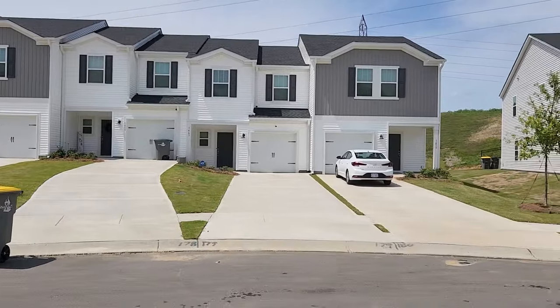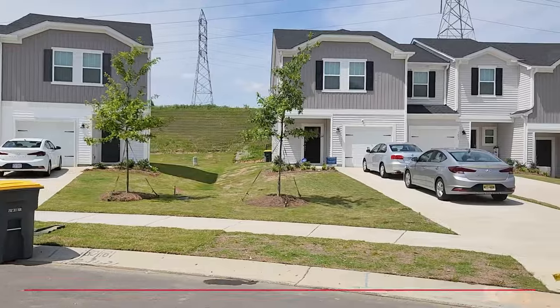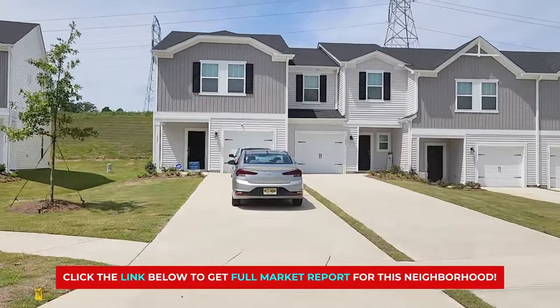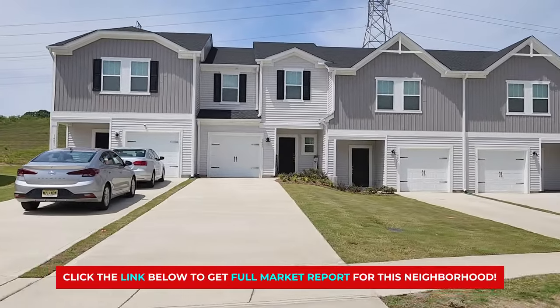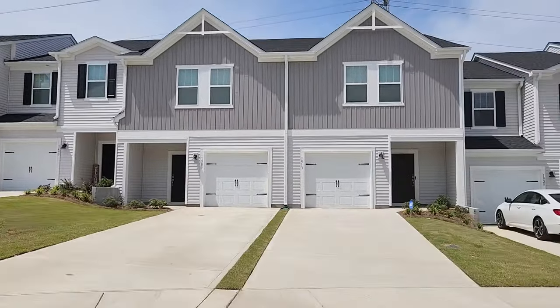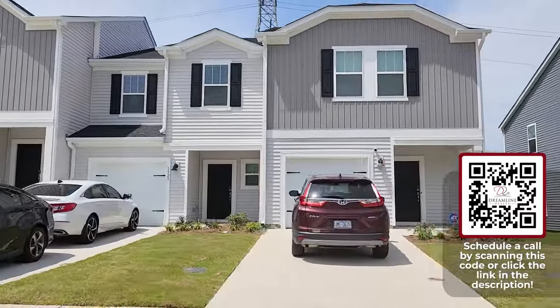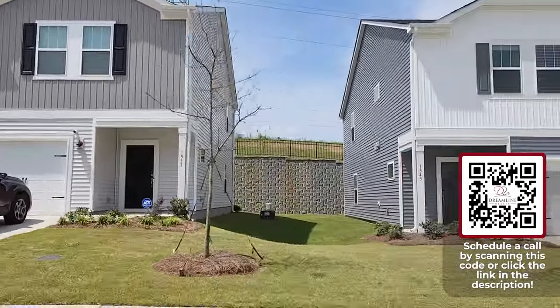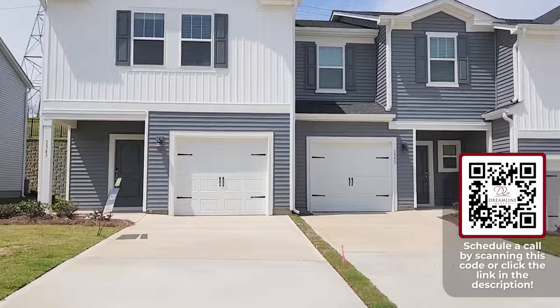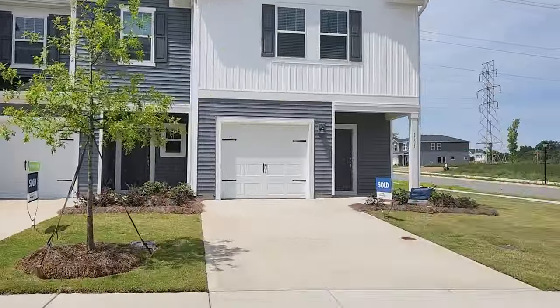Thanks for hanging out with me today. If you're looking for your dream home, you've come to the right place. Click on the link in the description below to get a market report, and you can find all our contact information in the description as well. If you need help in your home search, just give us a call, shoot us a text, send us an email, or schedule a Zoom call so we can meet face-to-face and chat about your situation and time frame. Until next time!